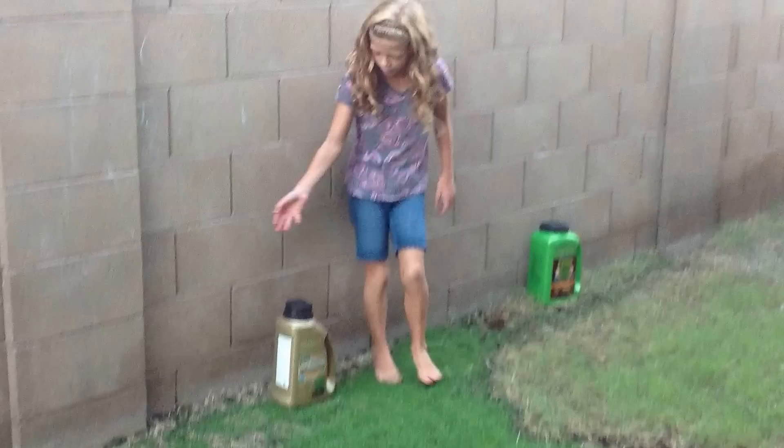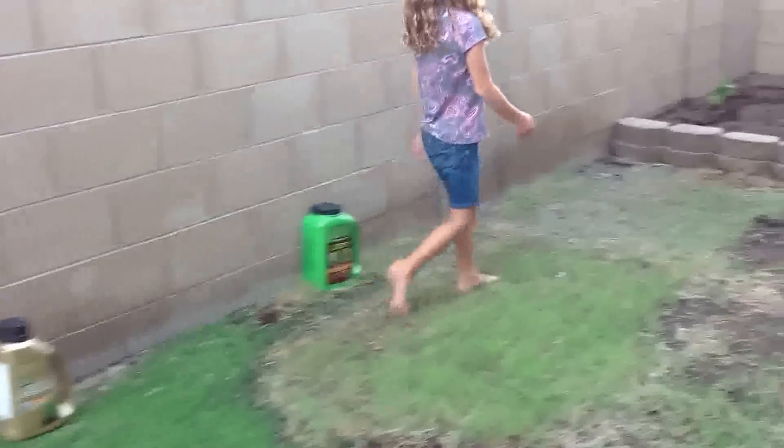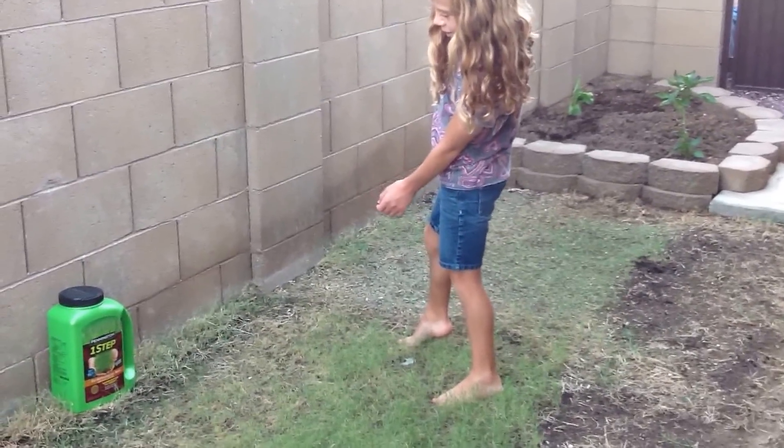This is the grass from Scott's EZ Seed, and this grass is from Pennington One Step.